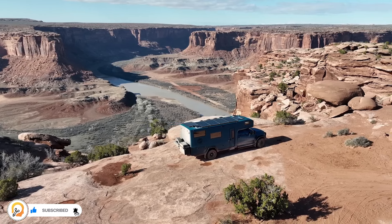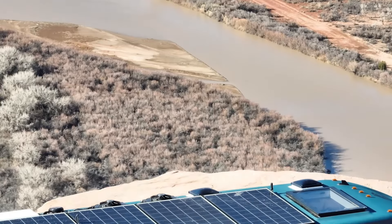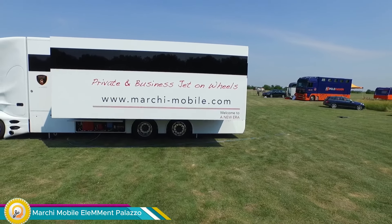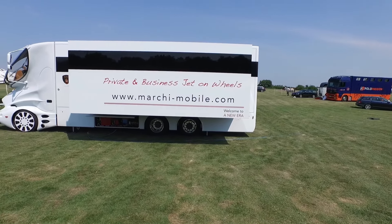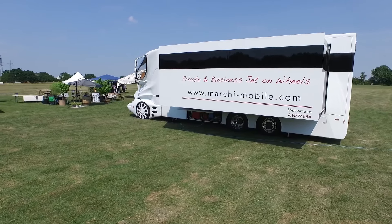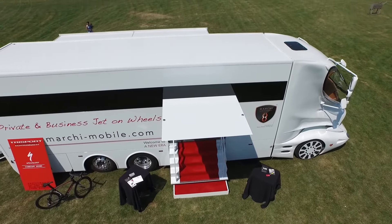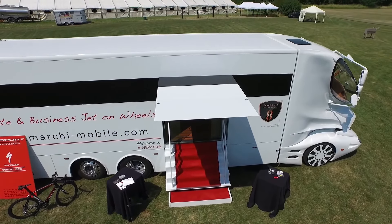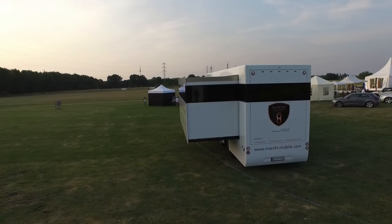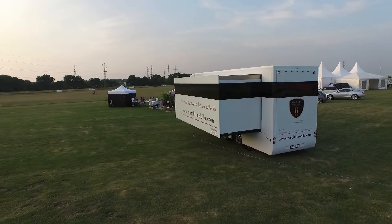The Marchi Mobile Element Palazzo is a luxury mansion on wheels that blends the design of sports cars, yachts, and airplanes. The body is made of lightweight carbon fiber for a smooth ride, and it has massive 36-inch wheels for a head-turning look.